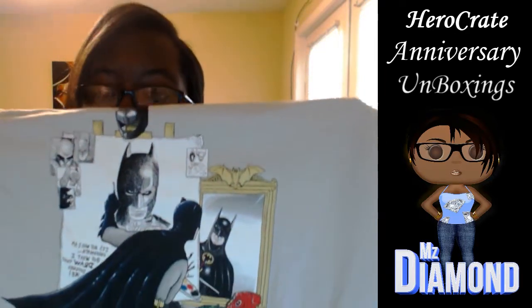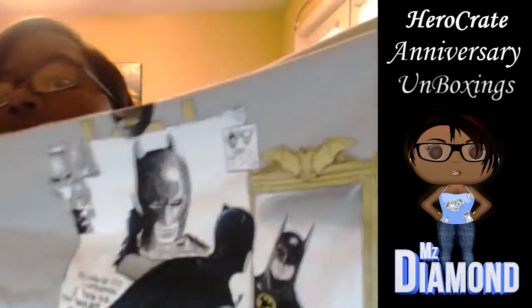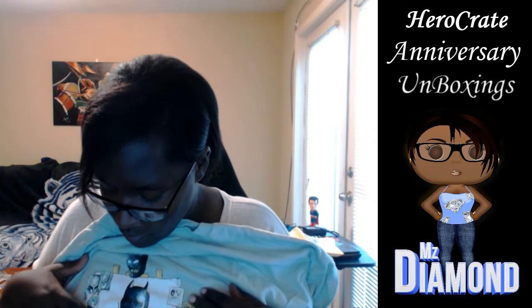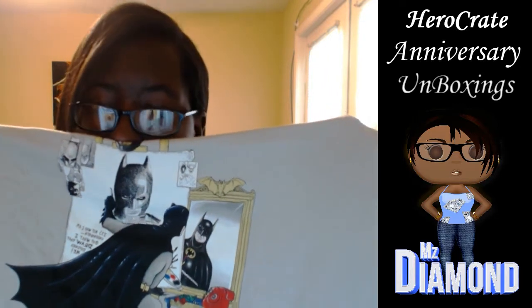Then we got the Batman glasses — block the sun and nobody can read you! And last but not least, the best thing in my opinion is always the shirt. This shirt is comfortable and a little thicker than usual — they want this one to last till next year. It's a comic-style Batman design. It says in the corner: 'It's not who I am underneath, but what I do that defines me.' And it shows Batman drawing Batman — Batman looking at himself drawing himself. Pretty interesting.